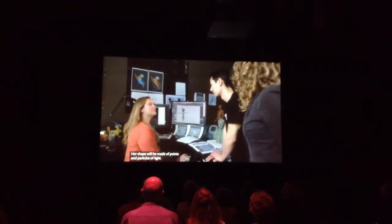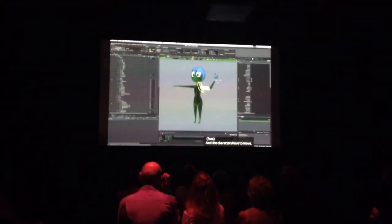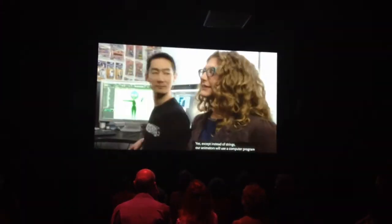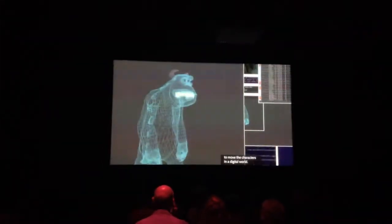Whoa, what is she made of? Her shape will be made of points and particles of light. She was tough — this is the 17th version. And the characters have to move, so someone has to add controls to the model. Like a puppet, right? Yes, except instead of strings, our animators will use a computer program to move the characters in a digital world.